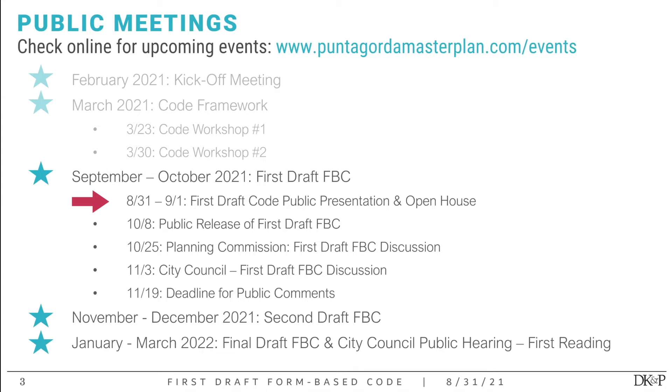The open house at Lashley Marina will have three sessions: 8 a.m. to 10 a.m., 12 to 2 p.m., and 5 to 7 p.m. If you're interested in any topic you hear today or want to dig into the details of the code, definitely stop by and we'll be there to walk you through it. We're shooting to release the first draft of the form-based code October 8th, so stay tuned — we'll notify all of you via email.